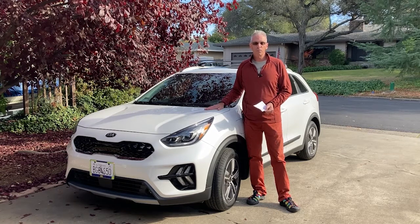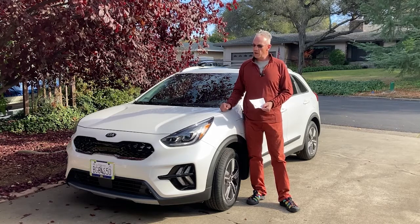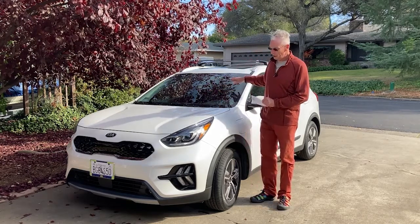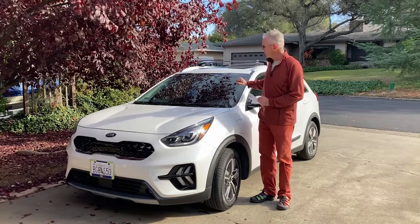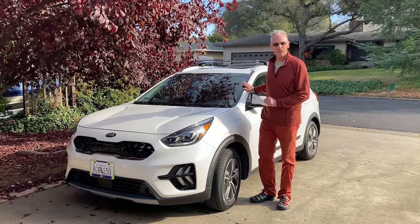Hopefully this has helped you in your decision-making process about a subcompact SUV on the market — the Kia Niro. I think the Kia Niro EV would also be really worth looking at, but I'm very happy with the plug-in hybrid. Be safe out there, take care. I'm Kevin Canals.